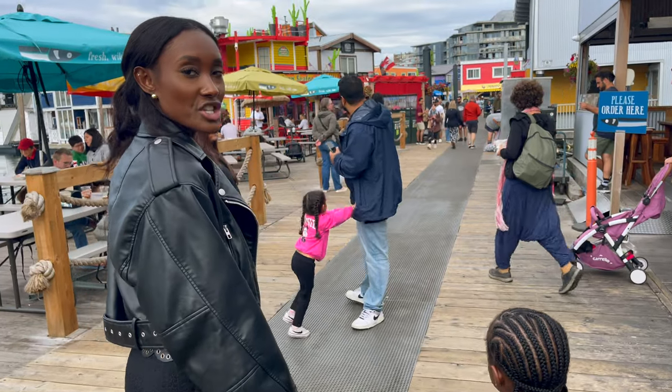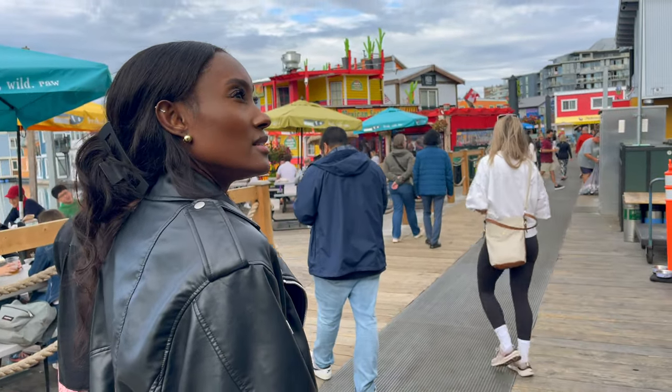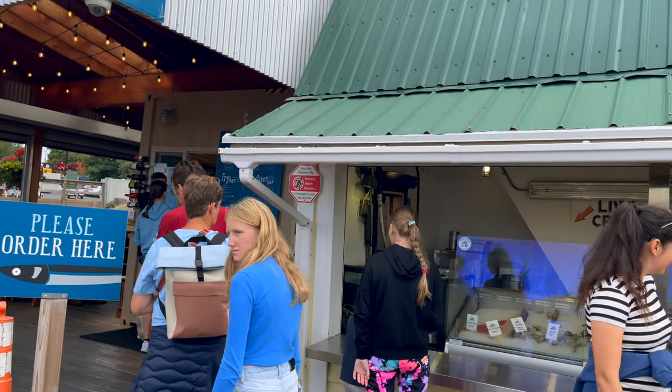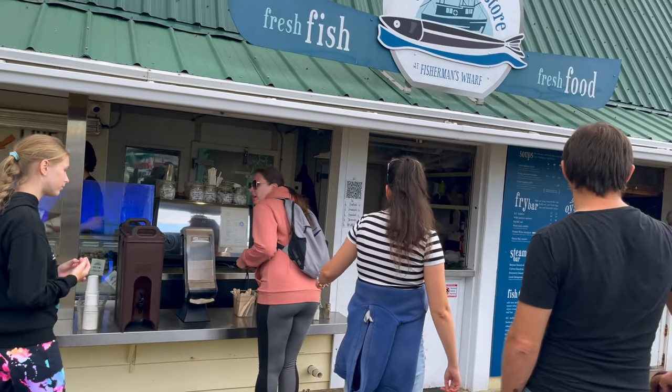Let's try some chips. You want chips or some fish? There's fish and chips here. They have local halibut, salmon — there's salmon with chives. Do you want to try some from there?